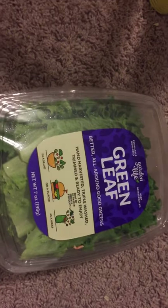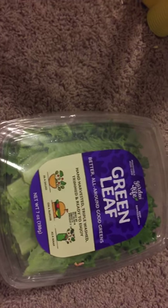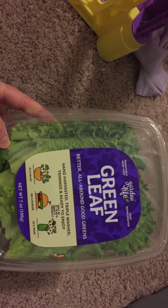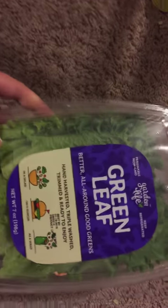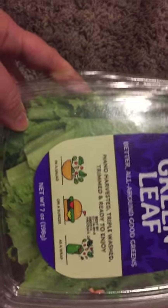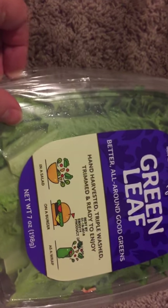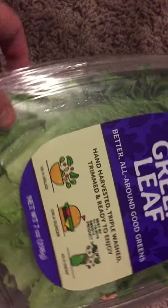I'm opening green leaf greens from Garden Life. It's wrapped to keep the green leaf lettuce fresh — it lasts for over a week, so it's really good. It's perishable, non-GMO, and hand harvested, triple washed, trimmed, and ready to enjoy. Best by January 19, and it's a product of the USA.